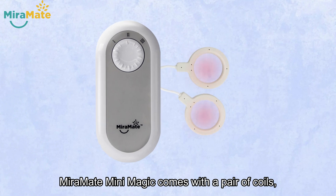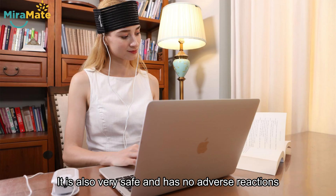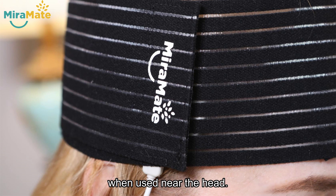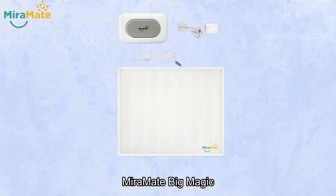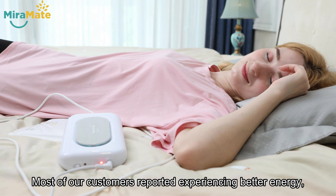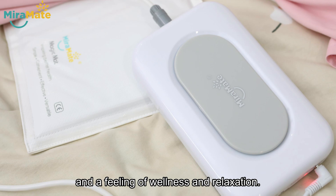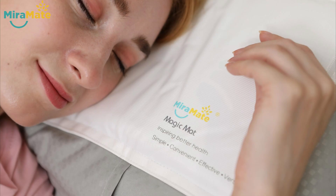MirrorMate Mini Magic comes with a pair of coils, which has the perfect size for treatment around the eyes. It's also very safe and has no adverse reactions when used near the head. On the other hand, MirrorMate Big Magic can gently deliver PEMF frequencies to the whole body. Most of our customers reported experiencing better energy, deeper sleep, and a feeling of wellness and relaxation.